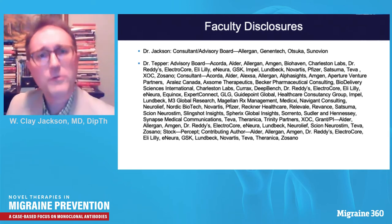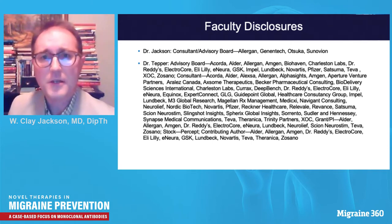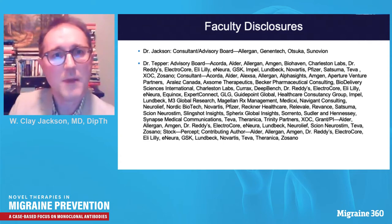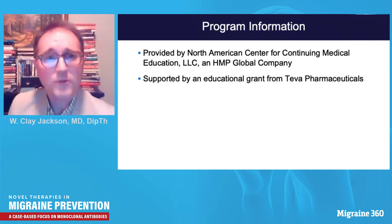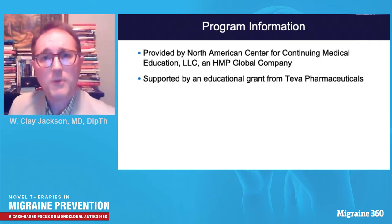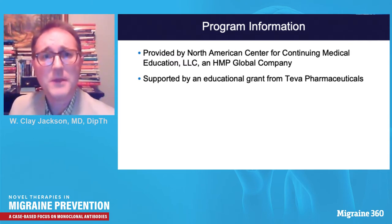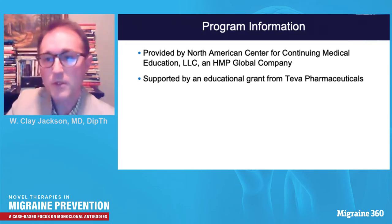Here are our faculty disclosures. Hopefully, you will not detect any bias from commercial or other entities today — it should be fair and balanced. This program is sponsored and provided by the North American Center for Continuing Medical Education, or NACME, an HMP Global company, supported by an educational grant from Teva Pharmaceutical.